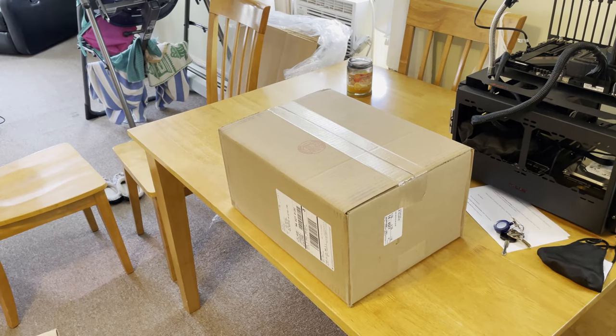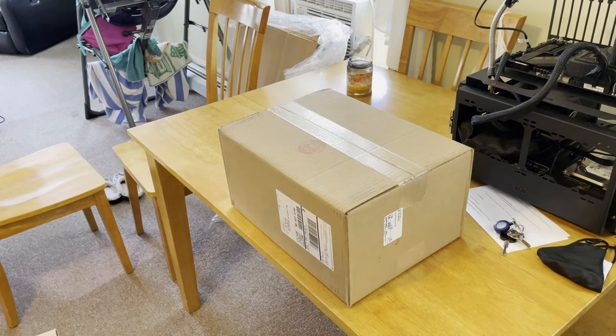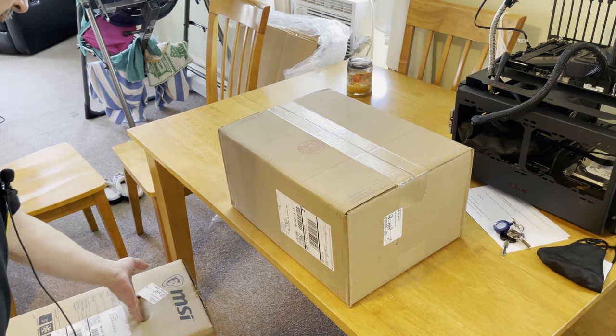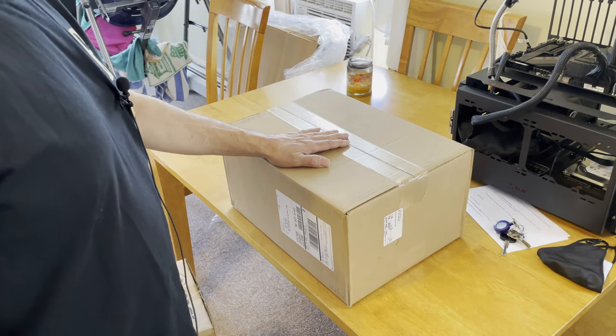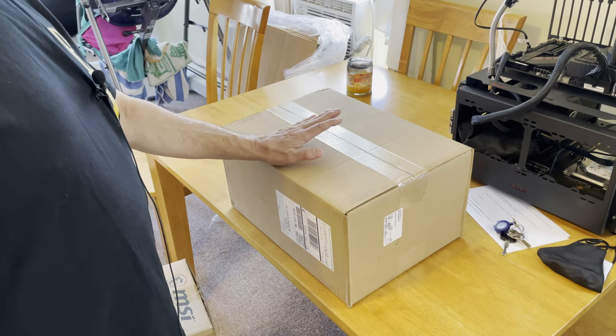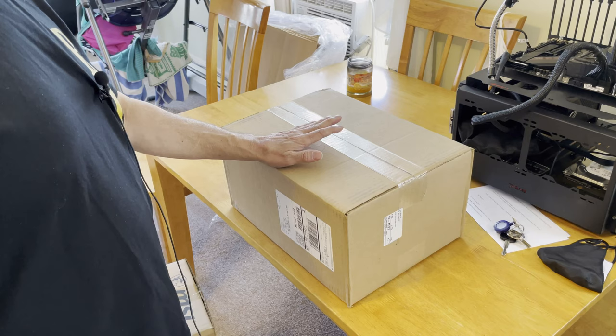Hey everybody, JP here. I just got a few things in — a video card I've been waiting on. First thing I want to say is this video card right here, right now, is holding a world record.